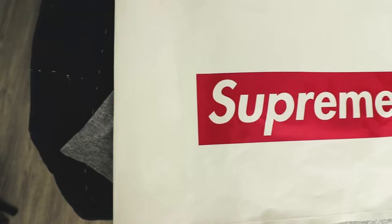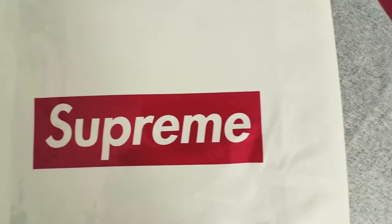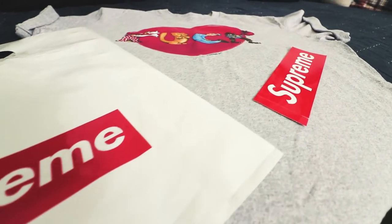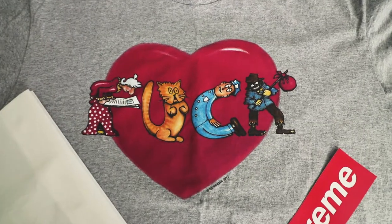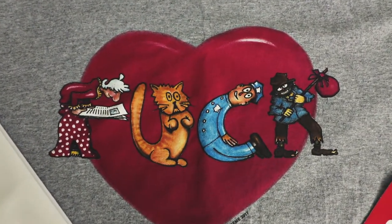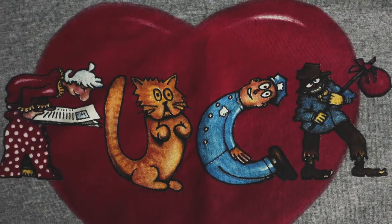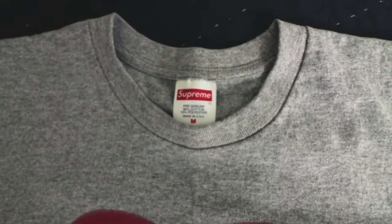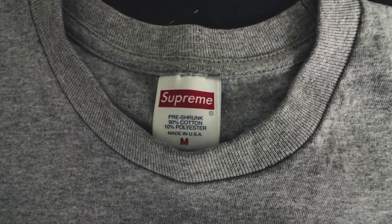I just happened to be on my phone scrolling through Instagram and I got the notification that the Supreme online shop opened up. I was like, okay, I'll just click on it — everything's probably sold out anyways — but I ended up being able to cop this really sweet t-shirt. When I got the packaging it came with a Supreme bag, two Supreme stickers, and the shirt is just incredible. It's a nice heathered gray shirt with the red heart on it and characters that spell out an explicit term. There's just a lot of detail with this shirt, I really really enjoyed the way it looked when it came out of the packaging.